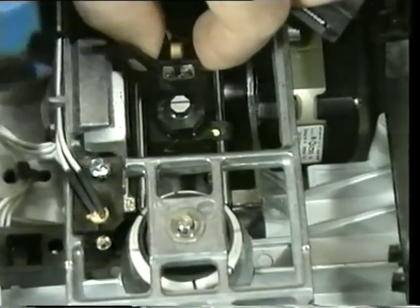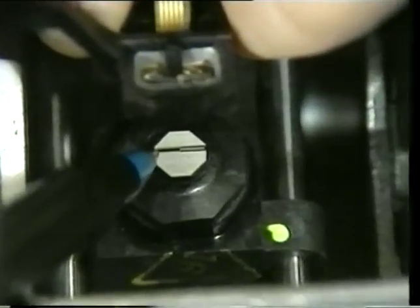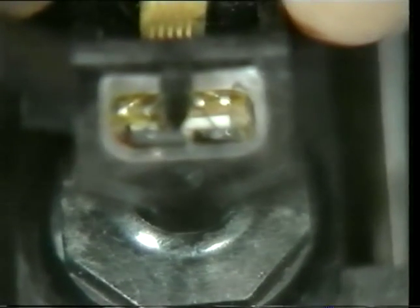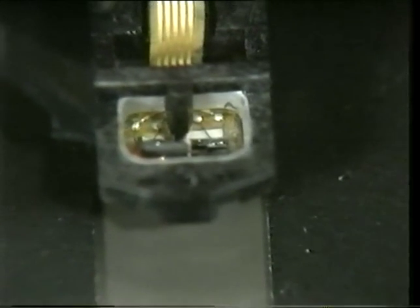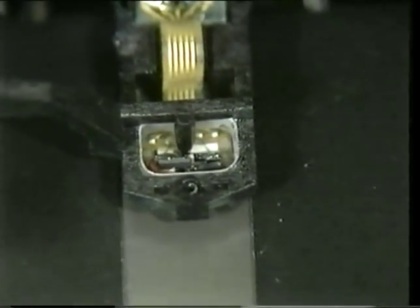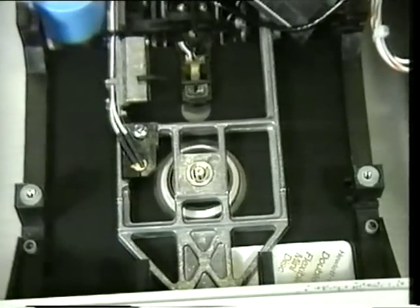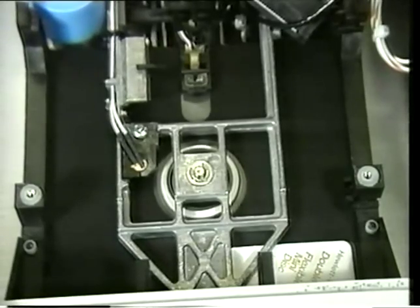This is the actual read-write head. There is the electromagnet that does the reading and the writing on the surface. As we load the disk into the drive and close the door, the head comes in contact with the disk. Now, as the disk spins, the head will move across the surface of the disk.